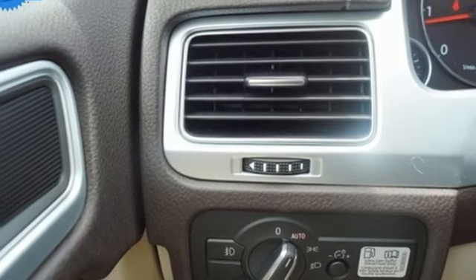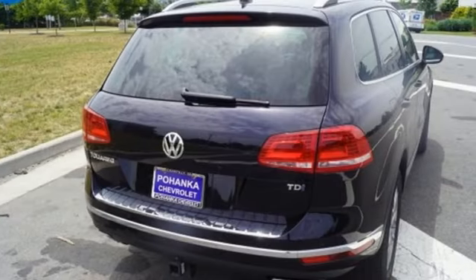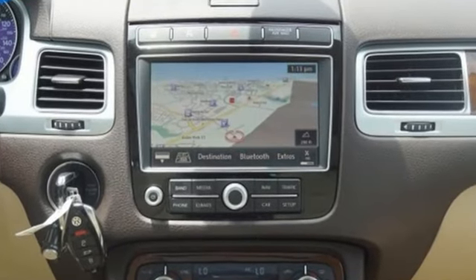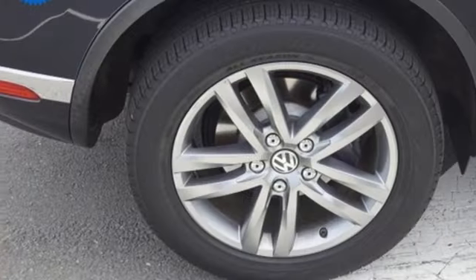Road and Track praises an interior of high quality soft materials, satin chrome surrounds and fine wood inlays. Volkswagen — performance you'd expect with the precision of German engineering.